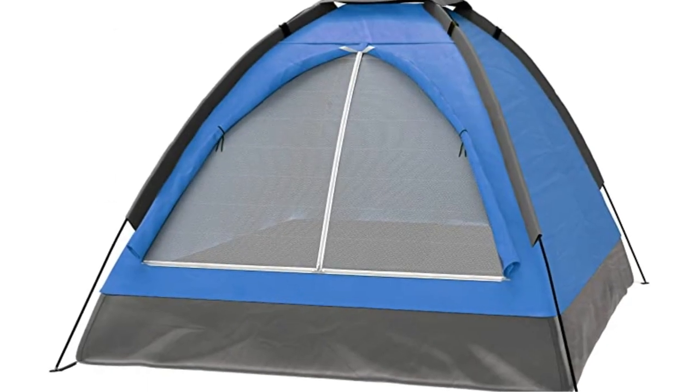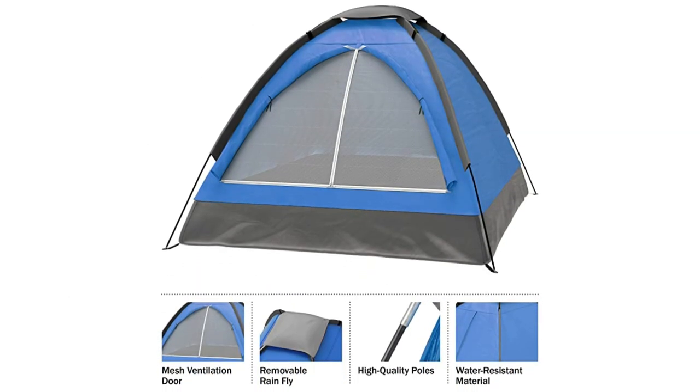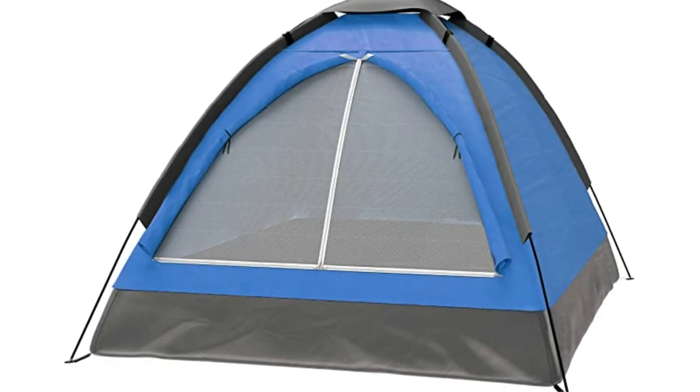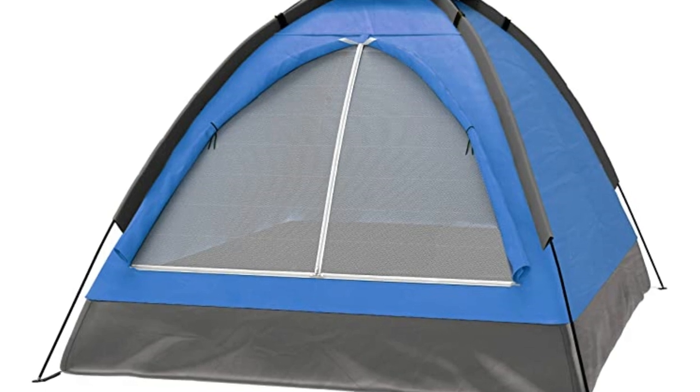Overall, the Wakeman 2-Person Camping Tent is a fantastic option for anyone looking for a reliable and easy-to-use camping tent. It's lightweight, compact, and packed with features that make it a great choice for camping and hiking.